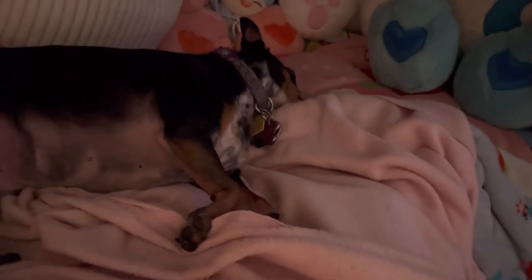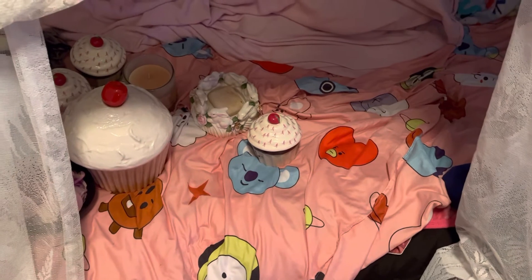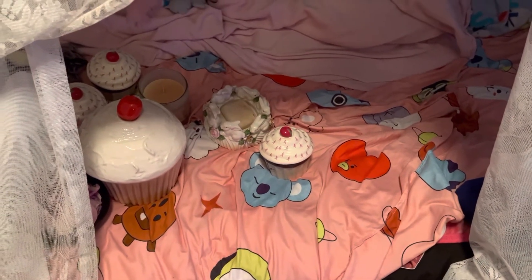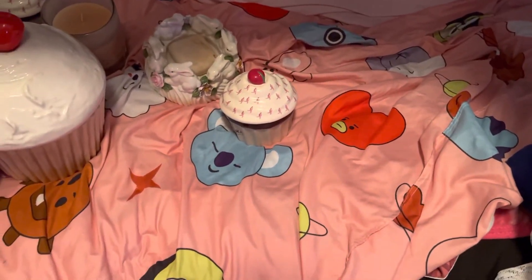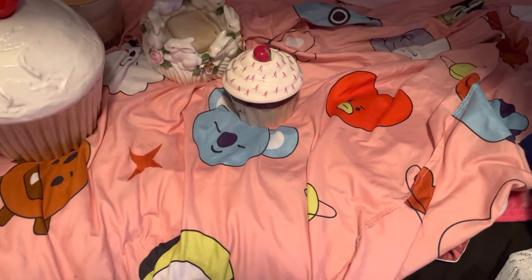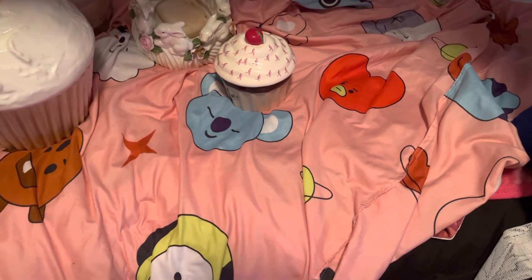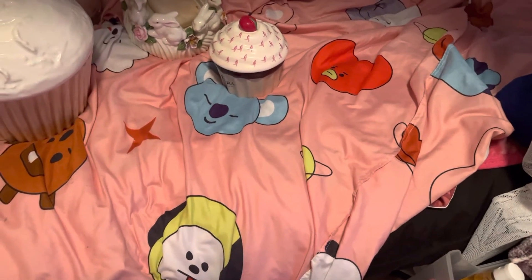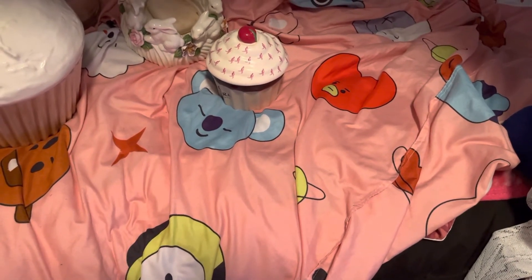An update on her paw — on Monday when I was at work, her nail, the first nail, had come off because my friend accidentally stepped on her paw and it ended up coming off since it was already messed up from when I told you she injured her paw.